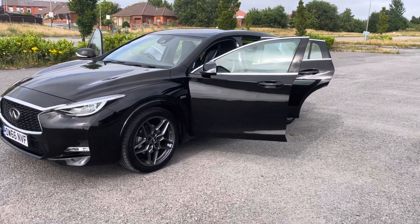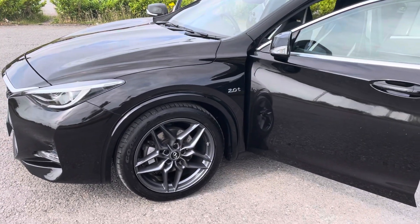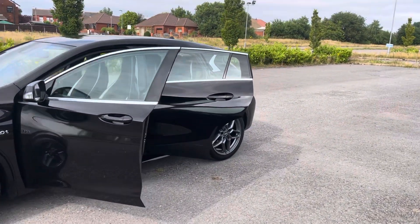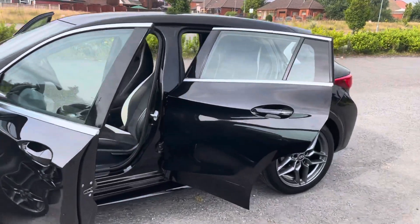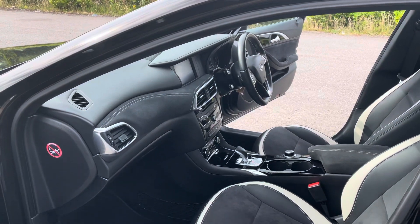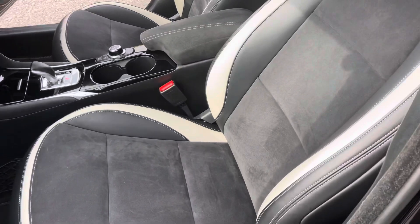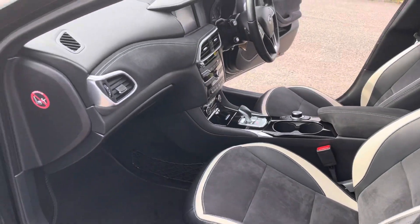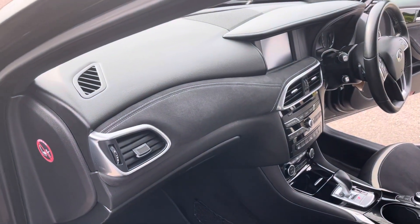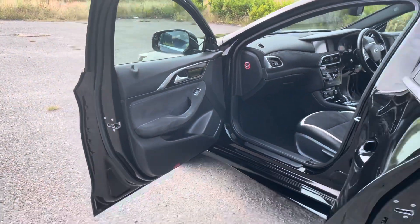Great specification on it — got 19 inch alloys, all unmarked. It's got a full service history and two keys, just been MOT'd as well. The seats are Alcantara and leather, absolutely immaculate. It's got the Alcantara dashboard as well, and when you're looking at some of your main brands these days they don't have that kind of finish. It's got Alcantara all up on the doors.